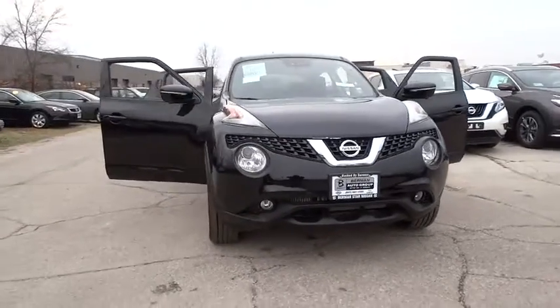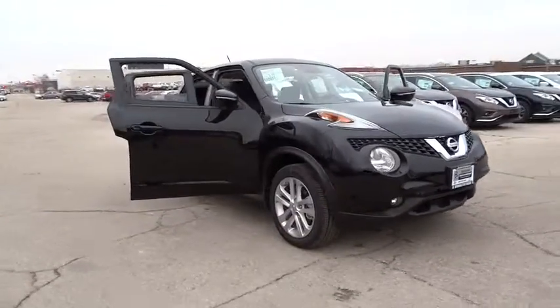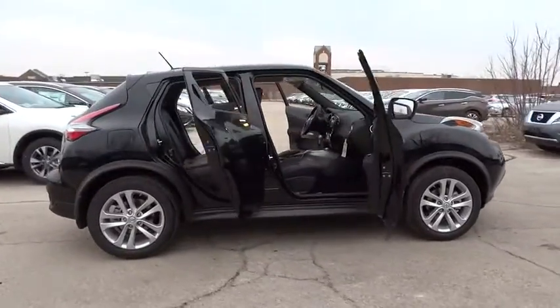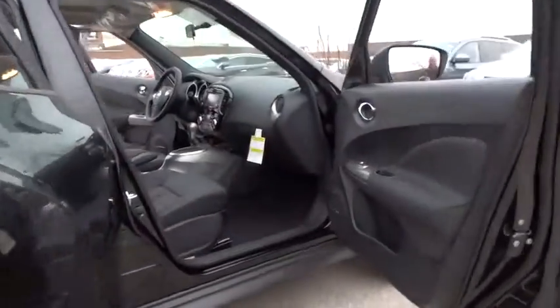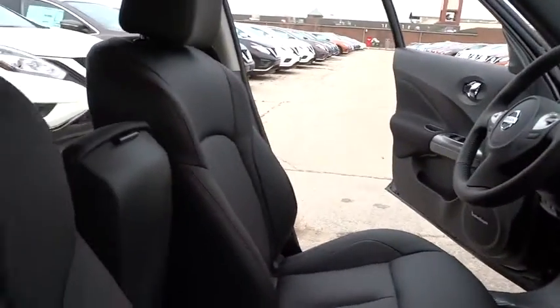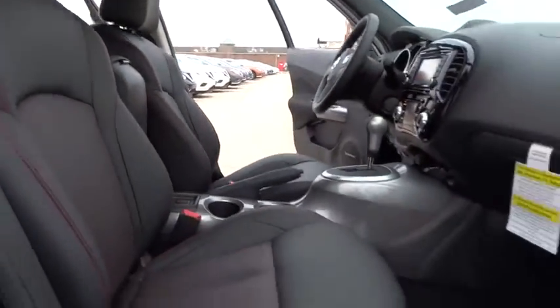2016 Juke. The Juke is an adaptable and intelligent ride where all-wheel drive agility and handling meet turbocharged performance. This unique sporty compact crossover fits your personal style perfectly. Here are some of this vehicle's great options.